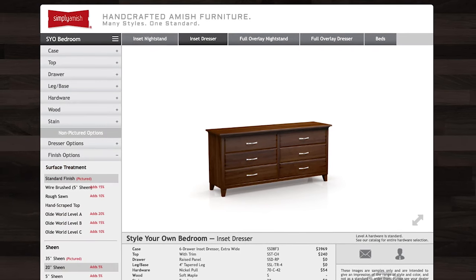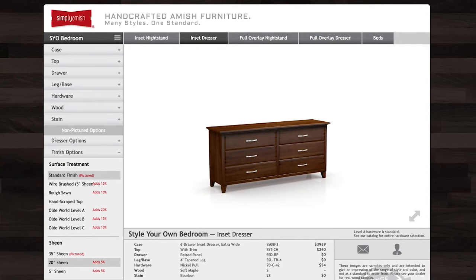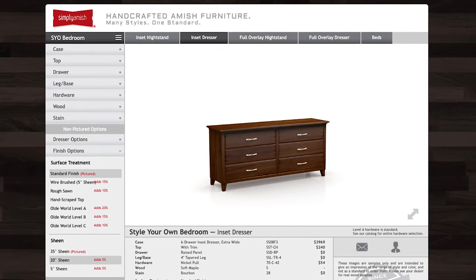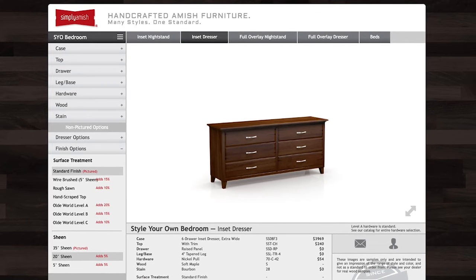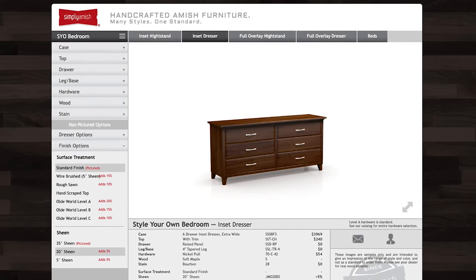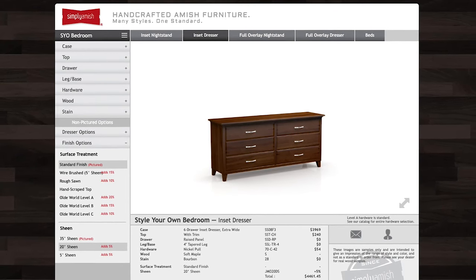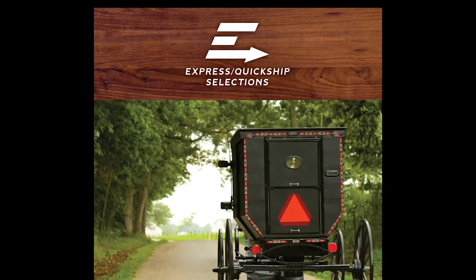The rendering will show you the choices you've made, or at least most of them. Any choices not shown in the rendering will appear below in the details, so you can make sure you order the right item. If you're logged in to the Style Your Own app at the dealer, you'll be able to see the prices and how each selection affects the overall price of the piece of furniture.